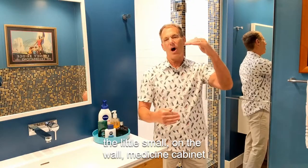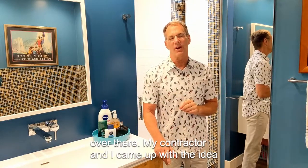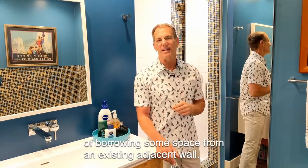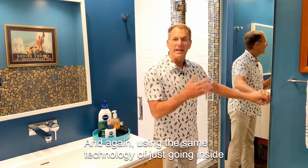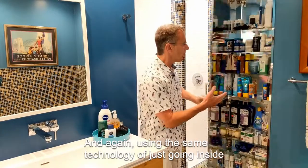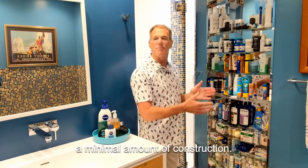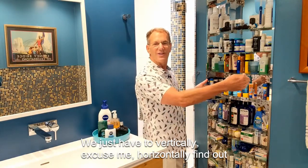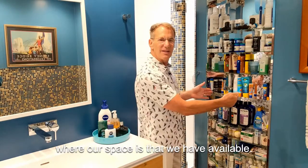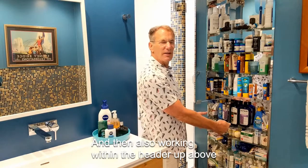I wanted to get rid of the little small on-the-wall medicine cabinet next to the sink, creating a clean uncluttered space over there. My contractor and I came up with the idea of borrowing some space from an existing adjacent wall — using the same technology of just going inside the existing studs, with minimal demolition and minimal construction. We just had to horizontally find out where our available space was, and we worked within the existing up-and-down studs.